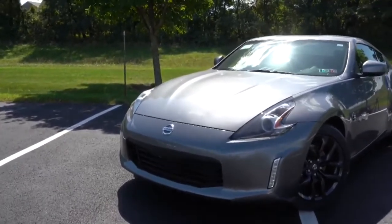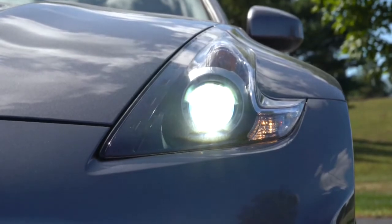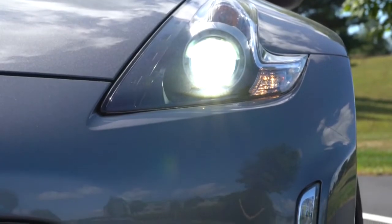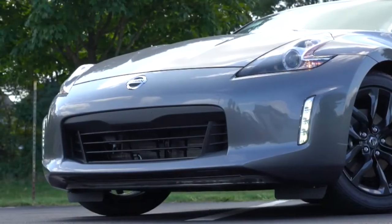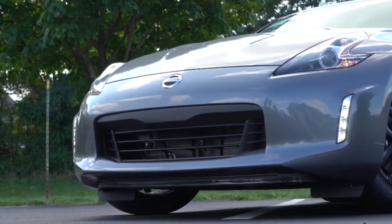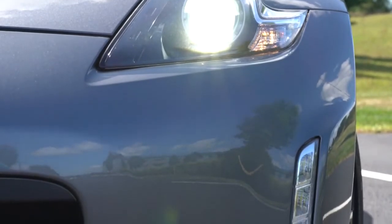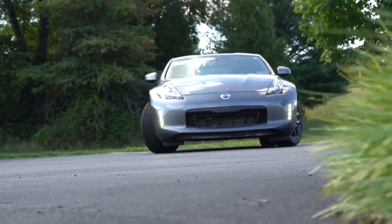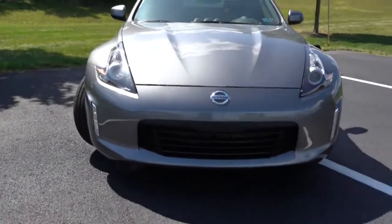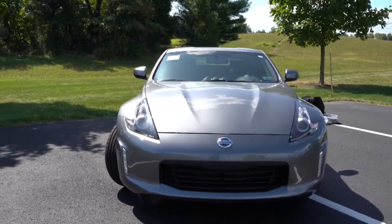Moving to the front: HID xenon headlights come standard on every single trim level — plenty of light up there. Just below those are LED daytime running lights that look absolutely amazing on the 370Z. Automatic headlights also come standard, turning on when it gets dark. Sport trim and NISMO add an additional front lip up front.